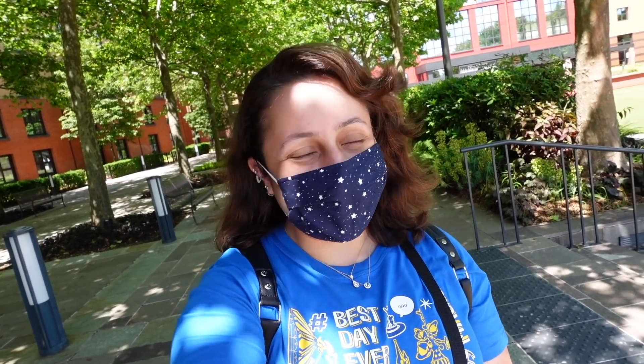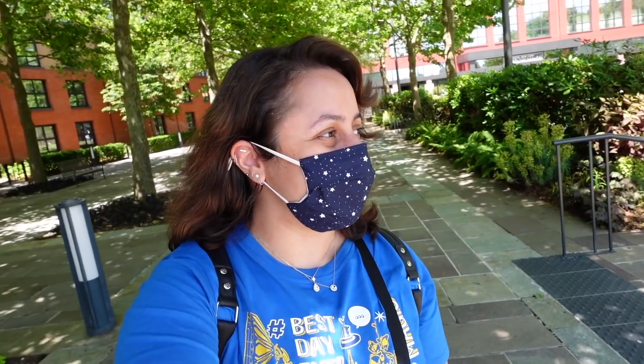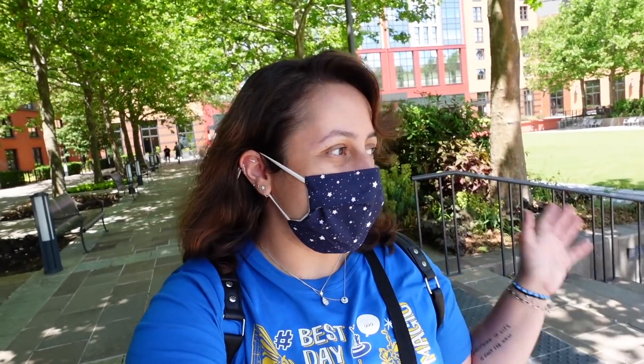Hi everyone, welcome to another one of my videos. Today I am here in Disneyland Paris just outside Hotel New York Art of Marvel. The hotel closed in 2017 and underwent a full-on re-theming, and now it's called Hotel New York Art of Marvel - basically a Marvel hotel. I'm standing outside the main entrance and I thought I'd take you on a journey to show you around.